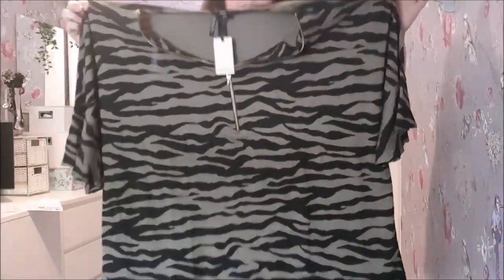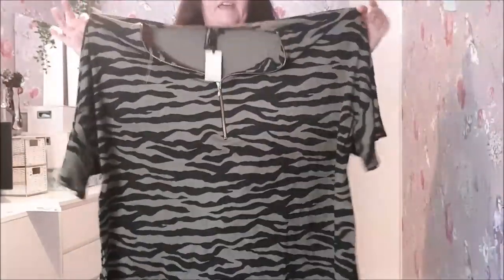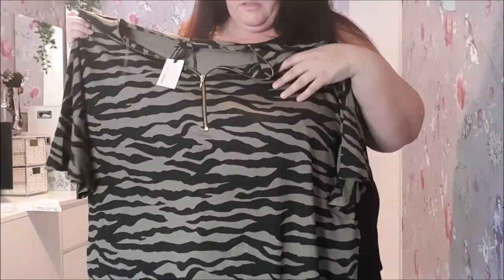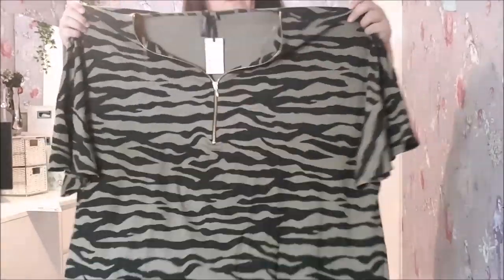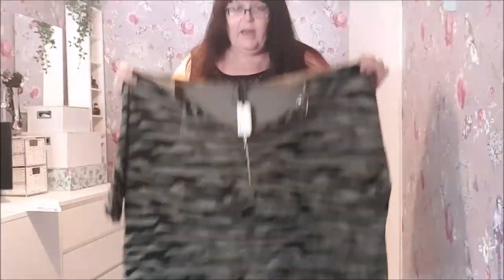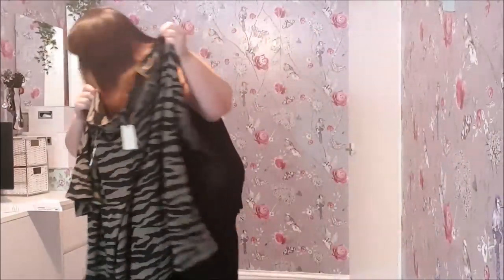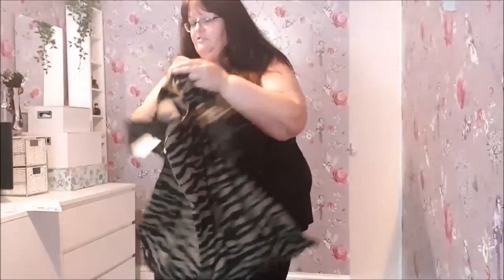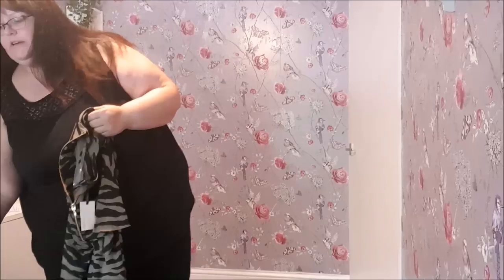This next one is by Capsule, which is a Simply Be in-house brand. It's a khaki colour tiger or zebra print with a zip front. I'm really quite pleased about this one — I really hope it looks okay. It cost me £19.80 with the discount applied, so I'm looking forward to trying that one on.